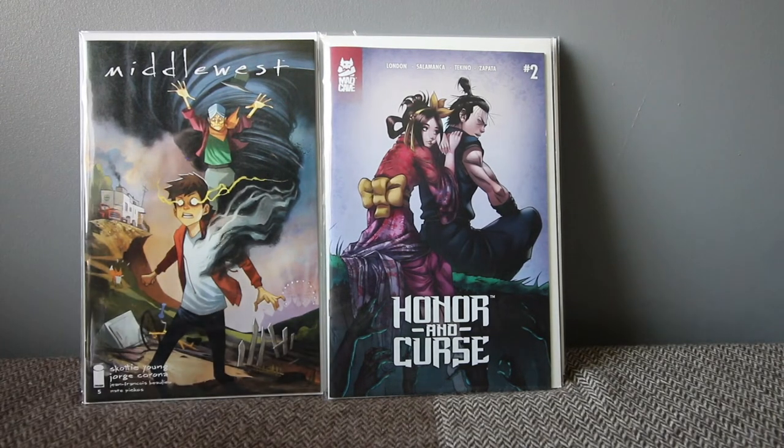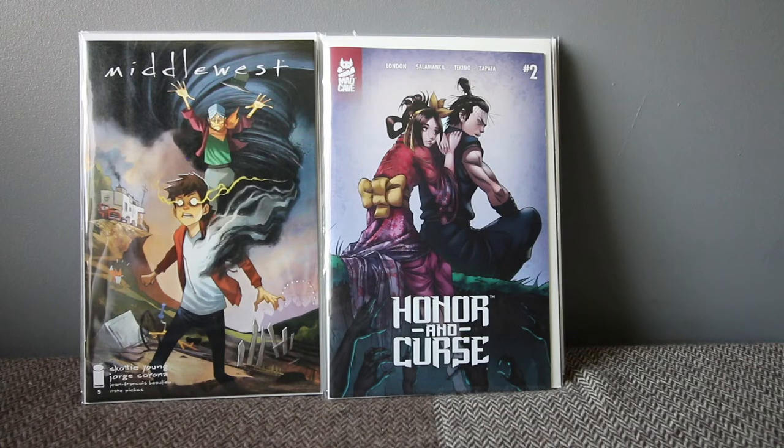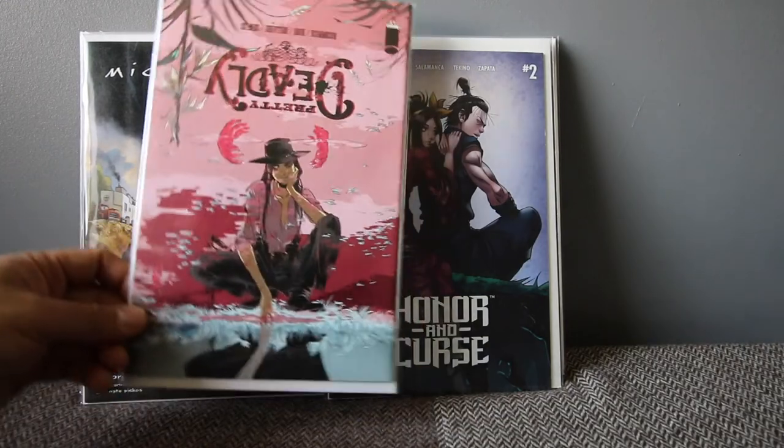Another book on my pull list that I can't wait to read every time I get it is Middlewest by Skottie Young. Me and my girlfriend both read this one and we really enjoy it. The artwork by Jorge Corona is amazing, and I love the concept. I can't wait to see where this goes.